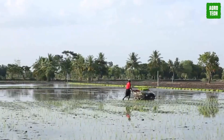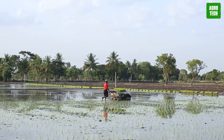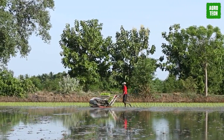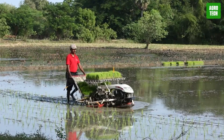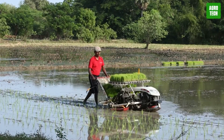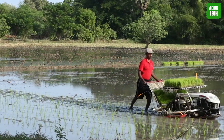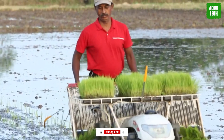Yanmar AP4. The Yanmar AP4 is a transplanter designed for easy operation and maintenance. It has a high-power advanced OHV gasoline engine that delivers efficient and powerful performance with low fuel consumption. Weighing only 155 kilograms, this light transplanter reduces operational effort and prevents it from sinking in deep or muddy fields.